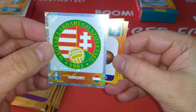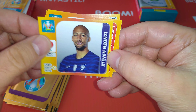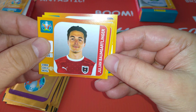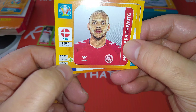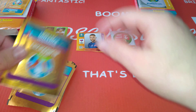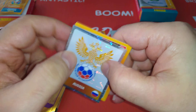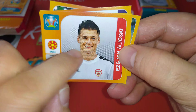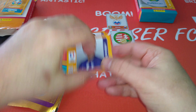Hungary badge — that's our first badge of the opening. N'Zonzi, used to play for Stoke City in the Premier League — France. Baumgartlinger, Austria. Braithwaite, Barcelona and Denmark. As you can see here guys, they did not put the club for each player, which is disappointing. Would have been nice to put the club each player is playing for.